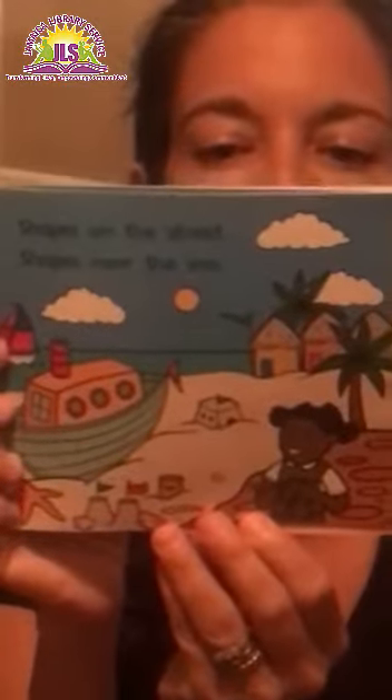Shapes on the wall. Shapes on the floor. Shapes in the sky. Shapes in the tree. Shapes on the street. Shapes near the sea.